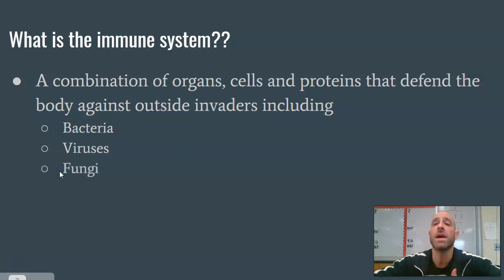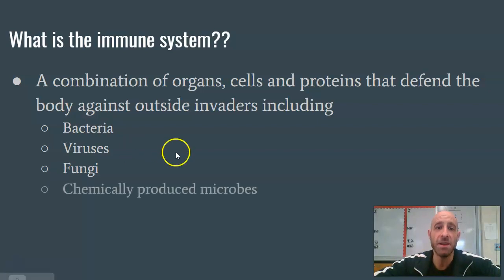It can also be fungus. A lot of times people don't take that into account when they think about foreign particles. We actually have several types of fungi that we ingest, and if you've ever had athlete's foot, those are fungal contaminants. And then finally, chemically produced microbes — things like plastics or pathogens from pollution. So basically, it's our body's ability to fight off anything that doesn't belong.